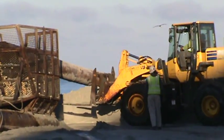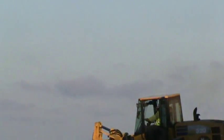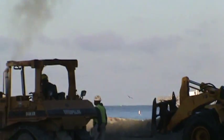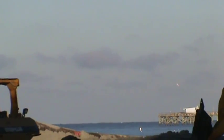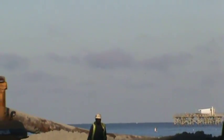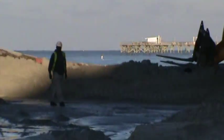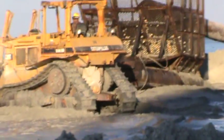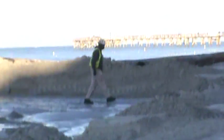Somebody let out a signal - get this mud in, start pumping some mud. This is my tax dollars at work. They've re-nourished the sand all the way from Clearwater Beach, Sand Key, down to North Reddington Beach. I don't know if they're going to go much farther down here. I think it's $800 million worth of work.